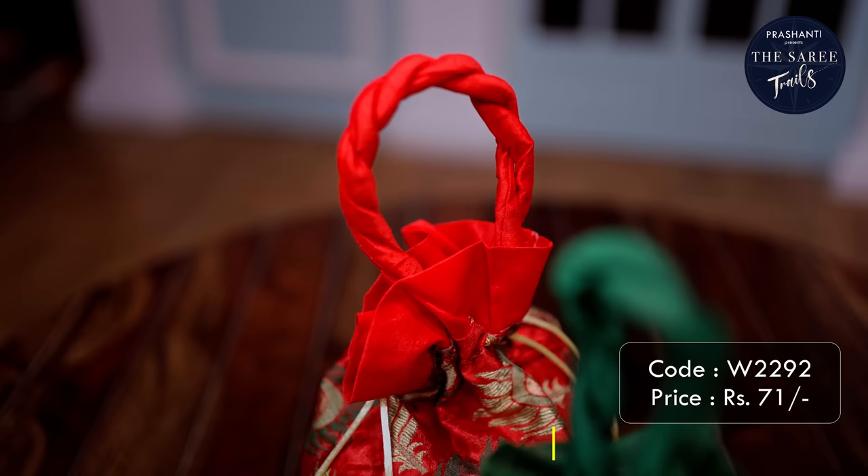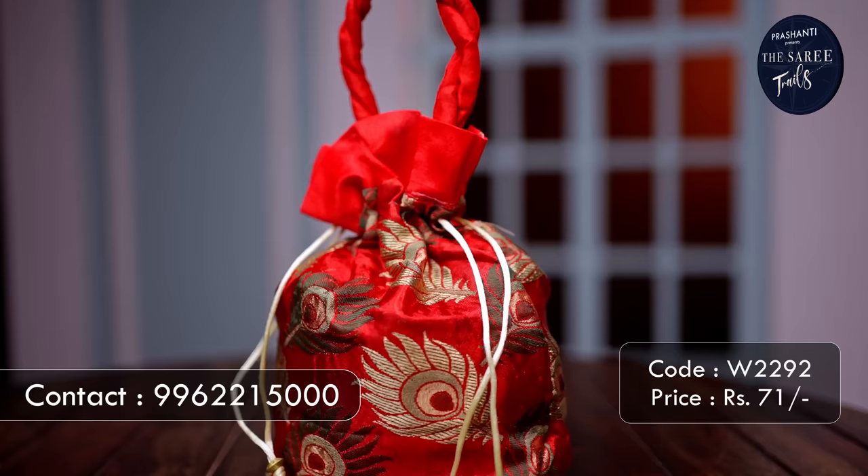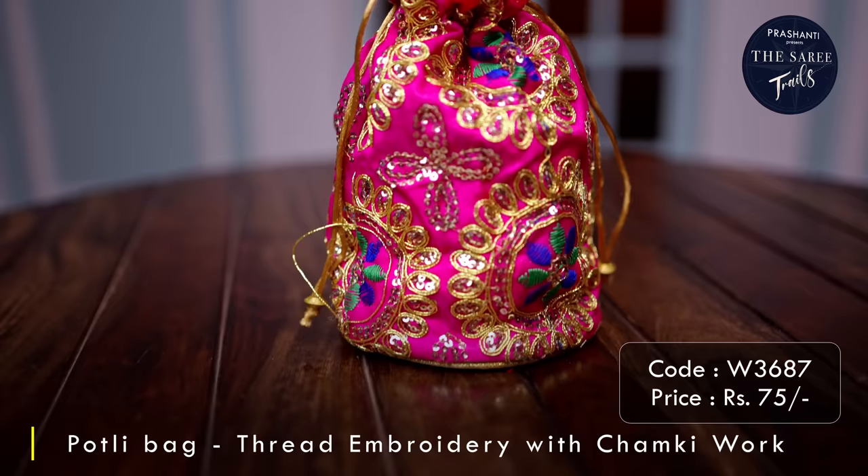Our very old yet very popular portly bag comes in a peacock feather design. It comes in vibrant colours making it look very festive to be given away during weddings. This particular piece is priced at ₹71.